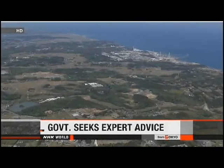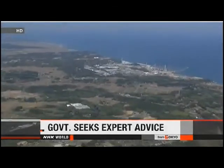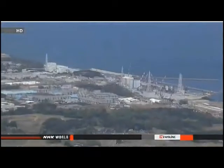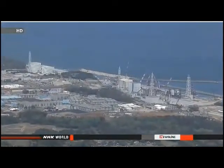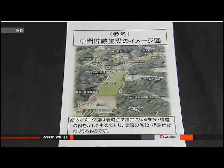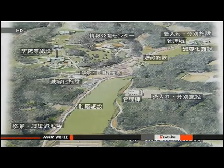Environment ministry officials in Japan are turning to experts for advice on their plan to store dirt and other contaminated debris from the 2011 nuclear accident. Workers have been removing topsoil from the ground in Fukushima in their effort to decontaminate the area. The government plans to construct intermediate storage facilities in three towns near the Fukushima Daiichi plant. The debris will be kept there until final disposal sites are built, but some residents are against the idea because they're concerned about high levels of radiation.